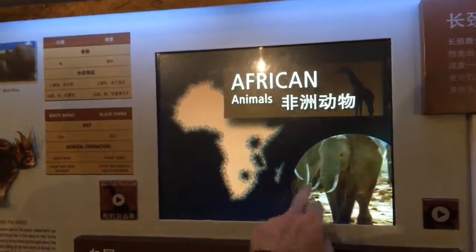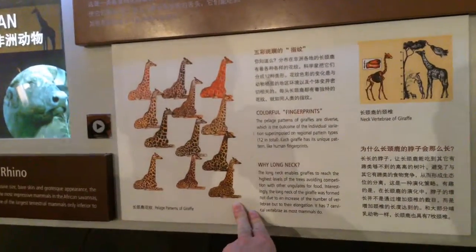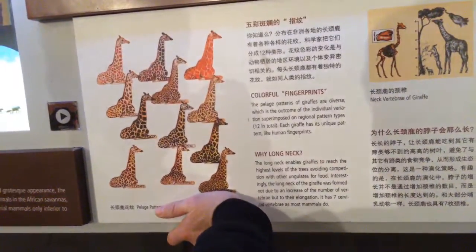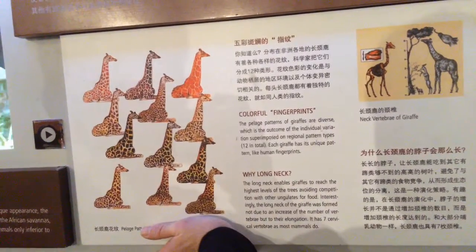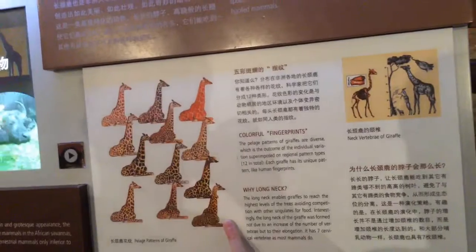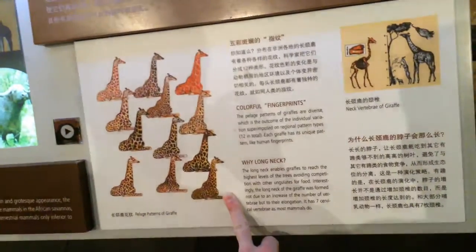Why the long neck? To get to those acacia trees. Giraffes have the same number of cervical vertebrae as we do — seven. These are the different kinds of giraffes; most of the time in zoos you see the Masai giraffe, which is quite common.